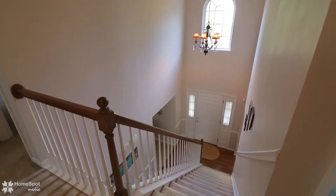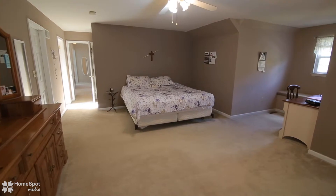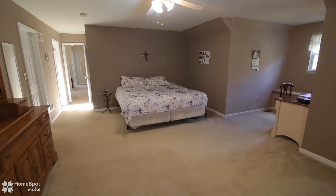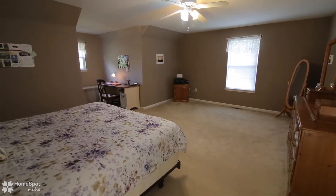The second floor boasts large bedrooms with great closet space and a full hall bath. The master bedroom features an en-suite full bath and walk-in closet.